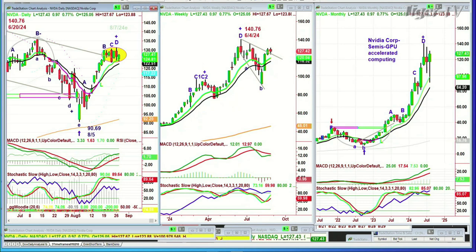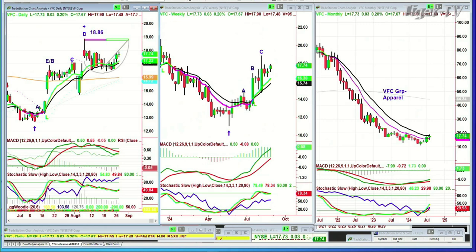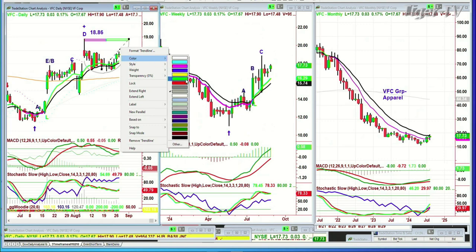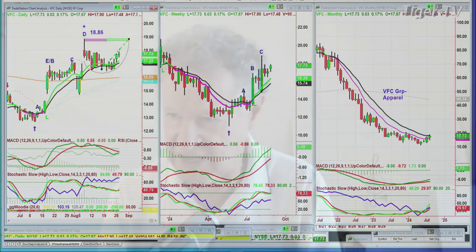A question came in earlier about VFC. VFC — that's the apparel company — had a very nice move up to 18.86. They made a cup formation. It's trying to get back — yes, it's having inside track. I suspect it will try to get to a leg D above 18.86. How it does it is the question.